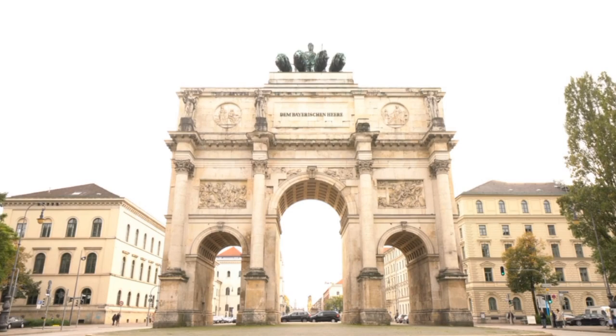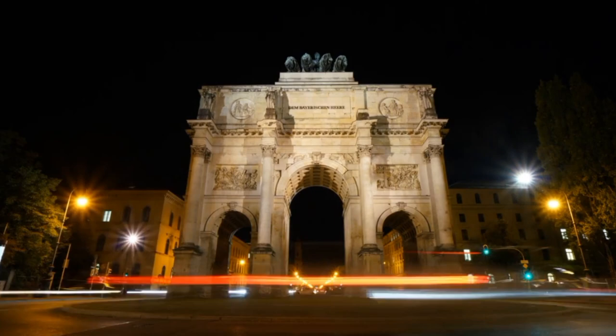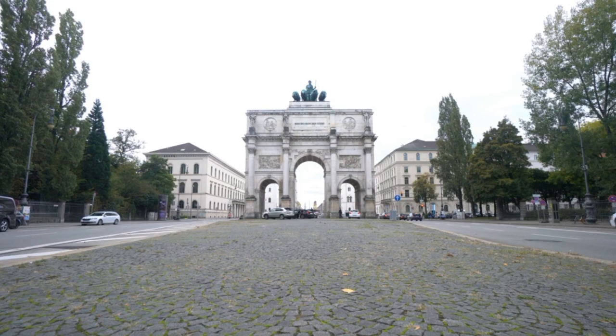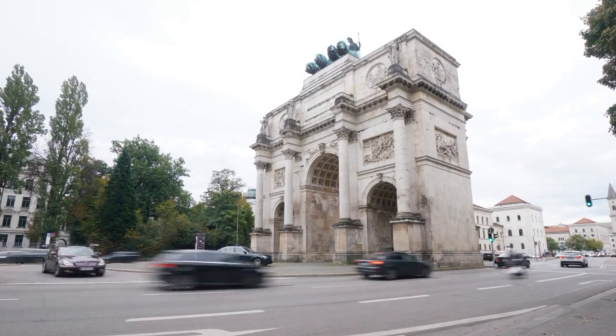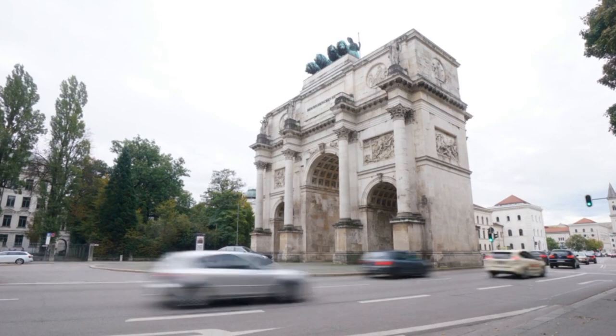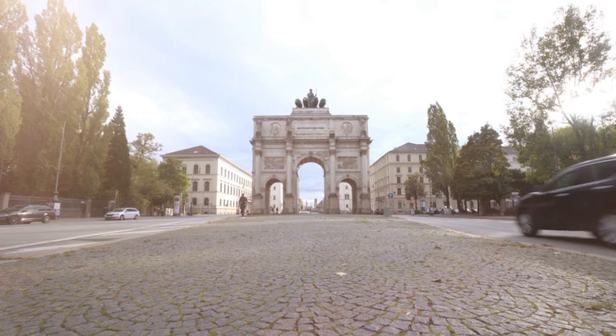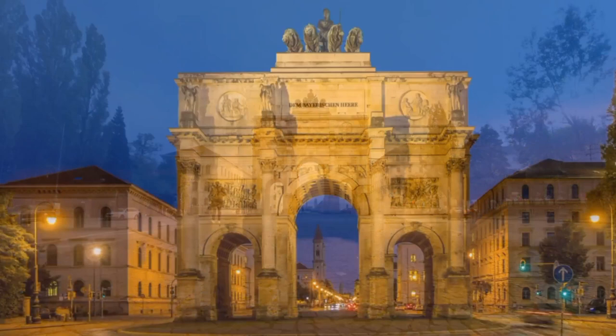Number 8: Siegestor. The Siegestor, also known as the Victory Gate, is a large triumphal arch located at the end of Ludwigstrasse, one of the main boulevards in Munich. Built between 1843 and 1852, the Siegestor was designed to commemorate the Bavarian army's victories in the Napoleonic Wars. The gate features a central archway flanked by two smaller arches and is decorated with sculptures and reliefs depicting various military scenes and allegorical figures. Today, it is one of Munich's most recognizable landmarks and a popular spot for photos, located close to the Englischer Garten, one of the largest urban parks in the world.